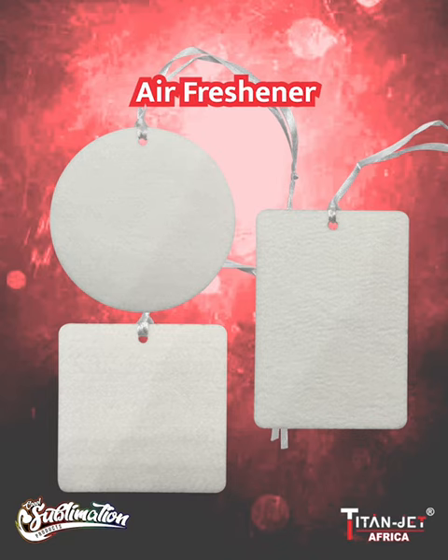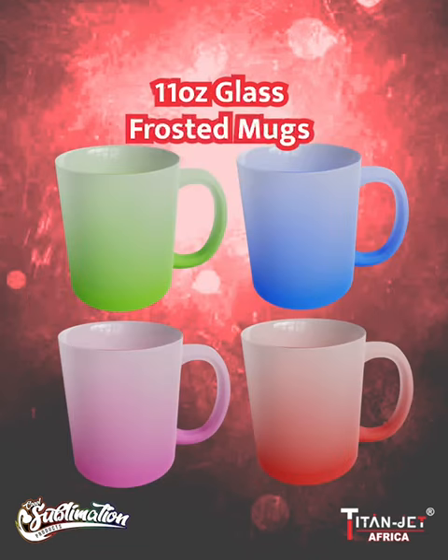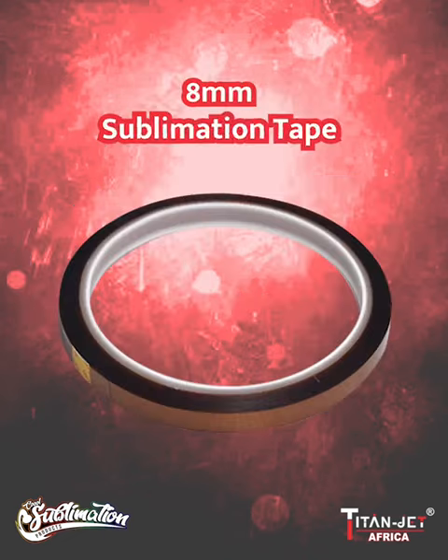The three different shaped air fresheners are now in stock. Next, our 11 ounce glass mugs in plain and frosted with four frosted colors, as well as our silver and white travel mugs, have been restocked.